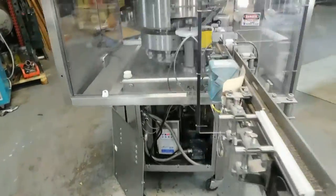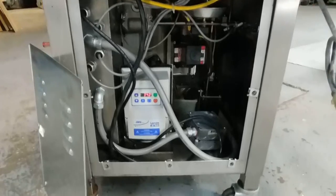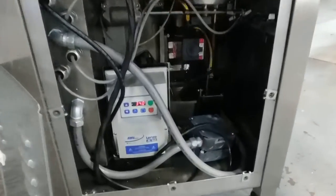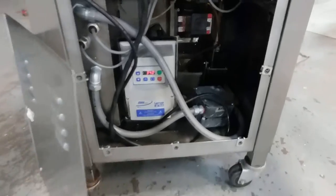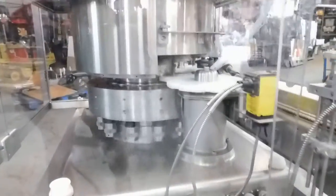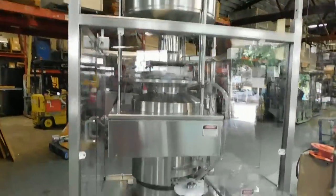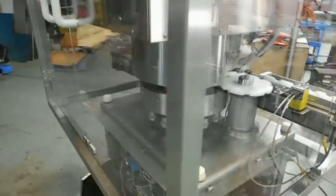Mesh conveyor which operates on a Lindsay AC frequency controller drive independent. Of course you can see the oil pumping system in there. Bulk hopper up top for the vibratory feed down.